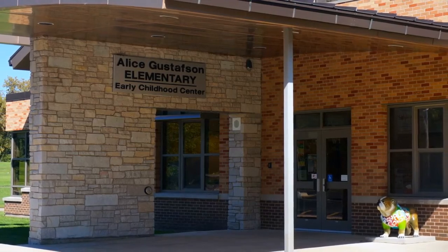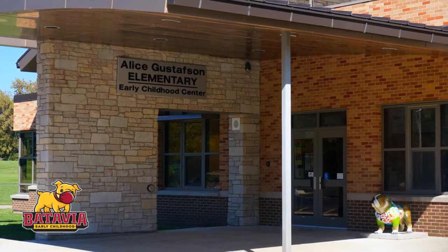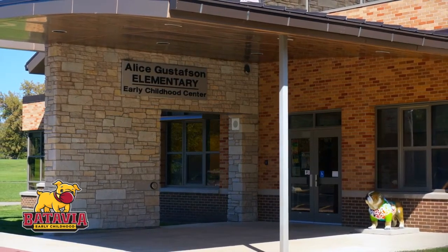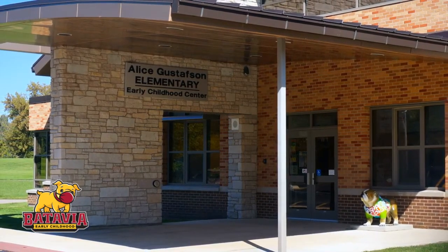Hi and welcome to the Early Childhood Center. All families who drive to school are expected to use the drop-off and pick-up zone and procedures for arrival and dismissal. This video was created to help you understand the procedure before you arrive on the first day of school.